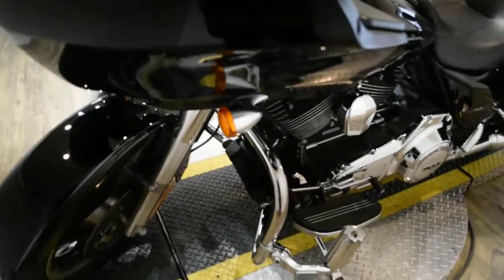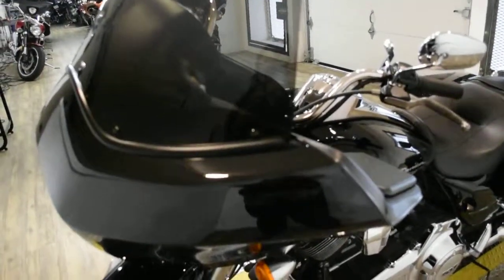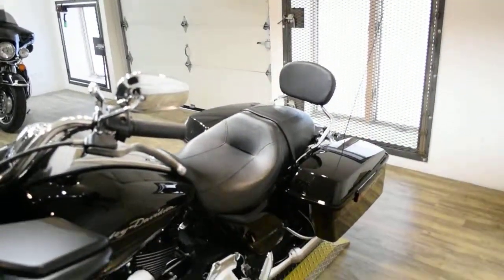This bike does also have some extras. It has the highway bars with pegs, it has the tinted shield, it does have the floorboards, and it also has the passenger backrest.